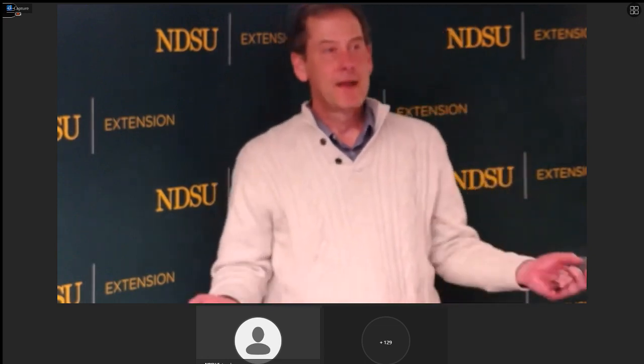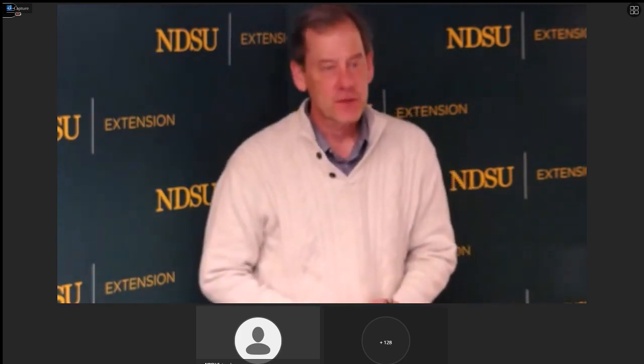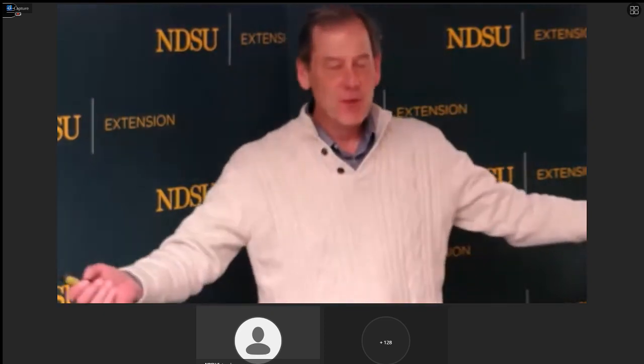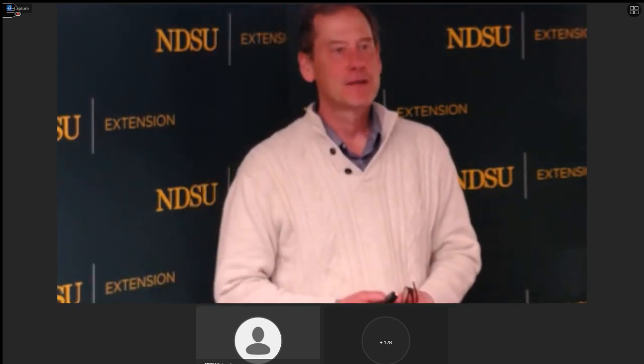Okay, here we go, everybody. You know who I am. I'm Tom Kolb, an extension horticulturist for North Dakota State University. I'm a failure as a moderator — we're going a little late because we got so many great questions tonight. But I'm going to do my best to get us out on time. And we are going to talk about some top vegetable varieties for North Dakota.